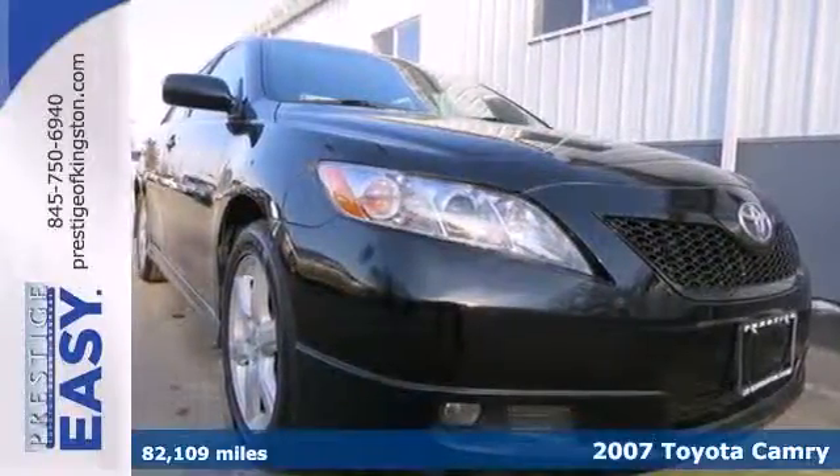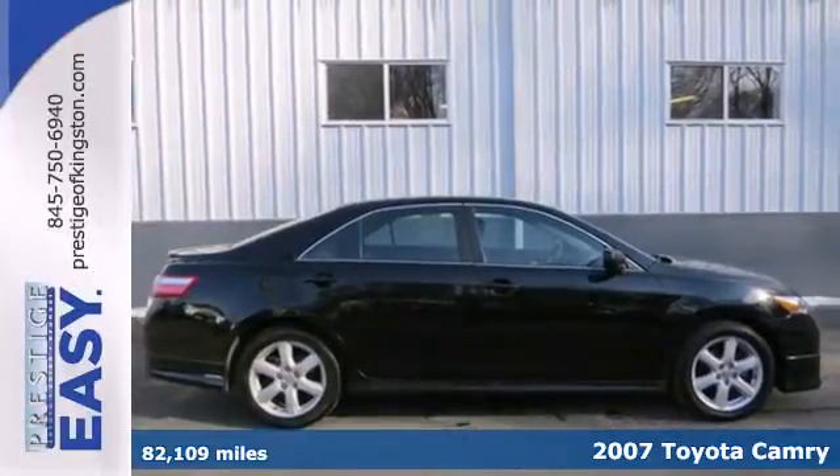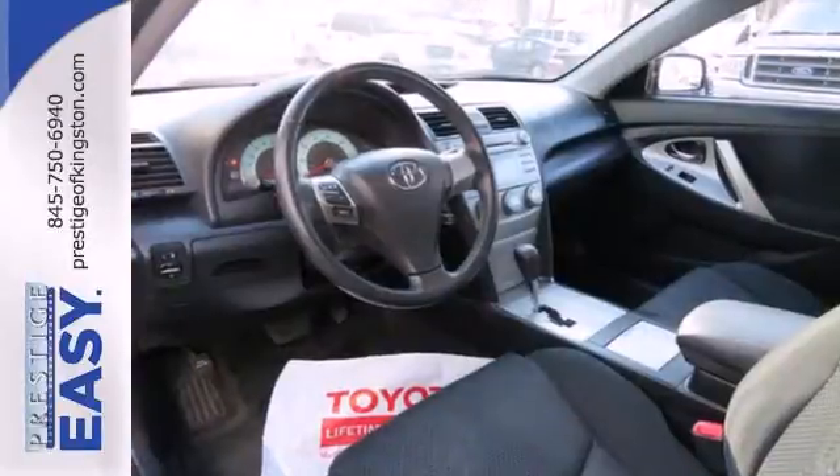Here's a 2007 Toyota Camry. Features include seating for five, numerous storage areas, a multi-speaker stereo sound system with steering wheel controls, and an MP3 decoder.